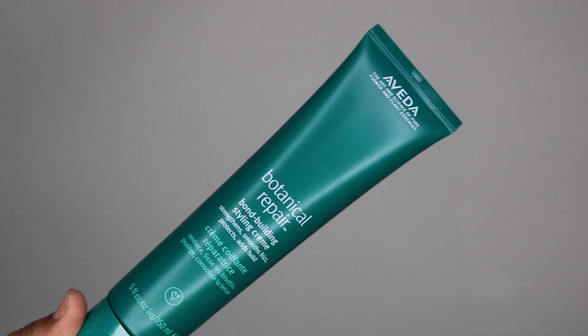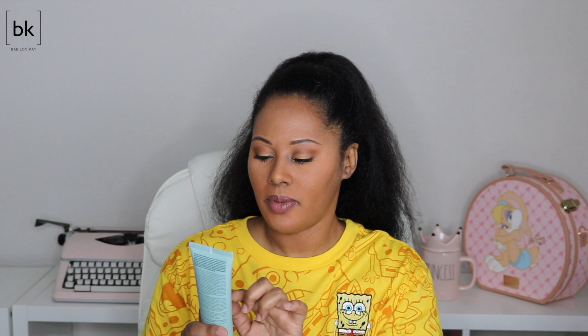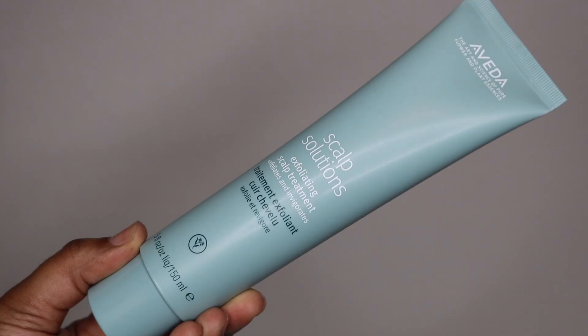From Aveda they sent their Botanical Repair bond building styling cream and their Scalp Solutions exfoliating scalp treatment. I love scalp treatments — I was excited about this because it has those little exfoliating beads in there so you can really work it into your scalp and get a thorough clean.